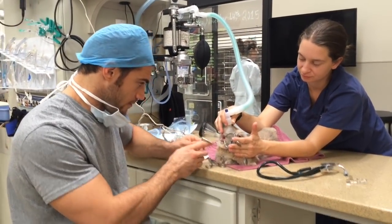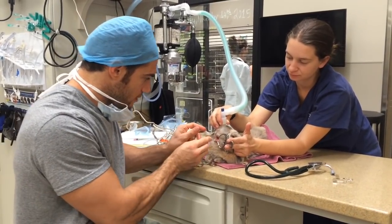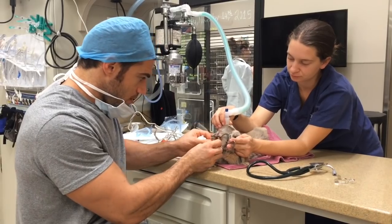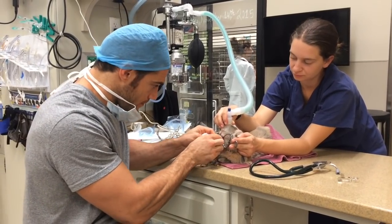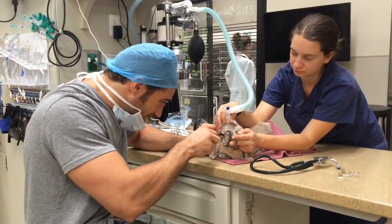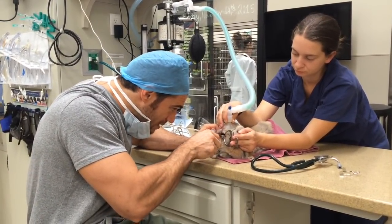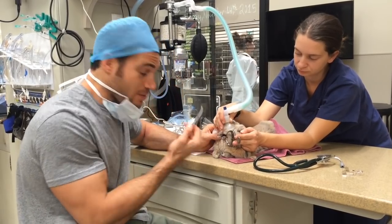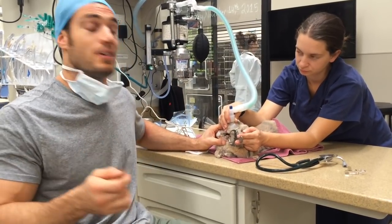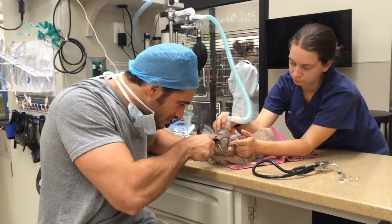Rabbit dental time — we're working on a bunny now. We use some specialized instruments: this one retracts the upper and lower jaws, this one spreads the cheeks apart, and then we use a dental probe and curved hemostats to look at the teeth and remove any problem teeth.